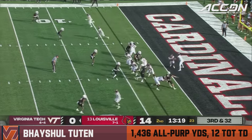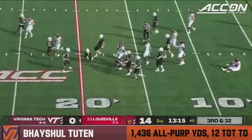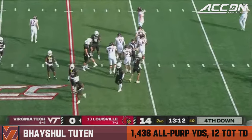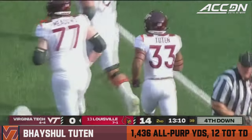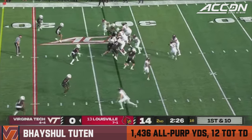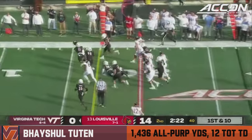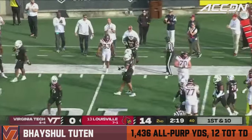Crowd on their feet again. Tootin again — picks up good yardage, but nowhere near how much he needed to pick up. Josh Minkins. Right back at it, though — Tootin inside, still on his feet. Great run by Tootin down to the 11.